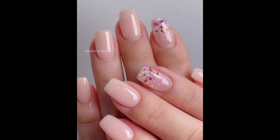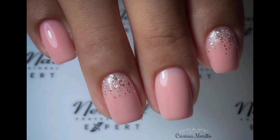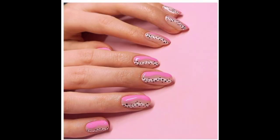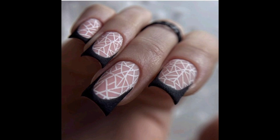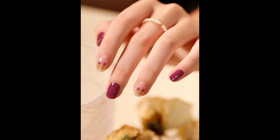But before you give in to the idea of two-inch-long nails that make simple life tasks significantly more difficult, understand that just because most acrylics are done in crazy lengths and coffin shapes doesn't mean that yours have to be. Opting for short acrylic nails has become a common request for those that crave strong, long-lasting nail art. Keep in mind that the term 'short' is relative when it comes to acrylics, as even short acrylic nails feature tips beyond the end of the fingertips.